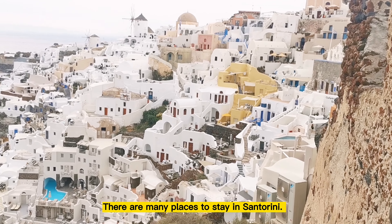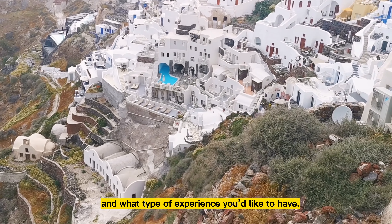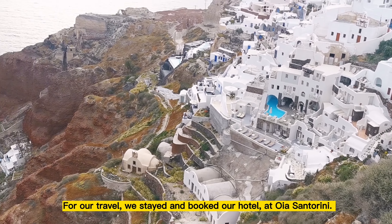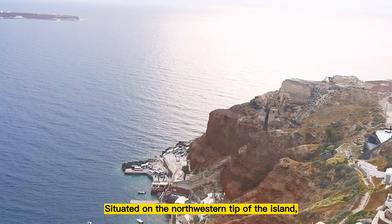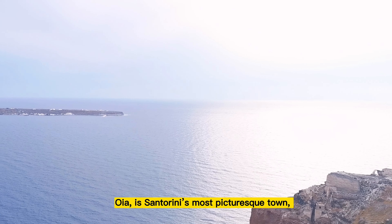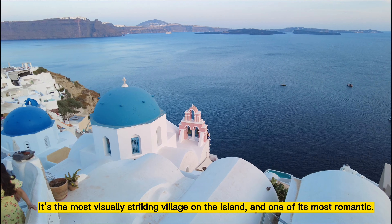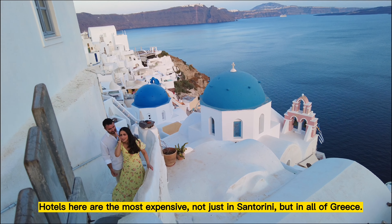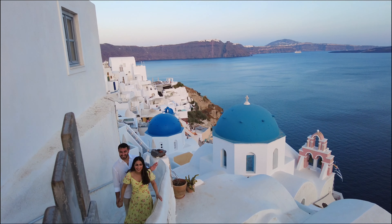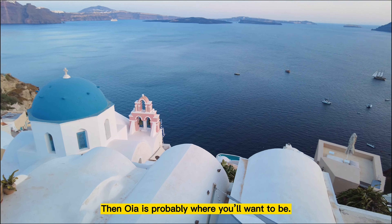Where to stay in Santorini? There are many places to stay in Santorini. Where you choose to stay will depend on your budget and what type of experience you'd like to have. For our travel, we stayed and booked our hotel in Oia, Santorini. Situated on the northwestern tip of the island, Oia is Santorini's most picturesque town and offers some of its best sunset views. It's the most visually striking village on the island and one of its most romantic. Hotels here are the most expensive, not just in Santorini but in all of Greece. If you want to go all out and have a truly memorable stay, then Oia is probably where you'll want to be.